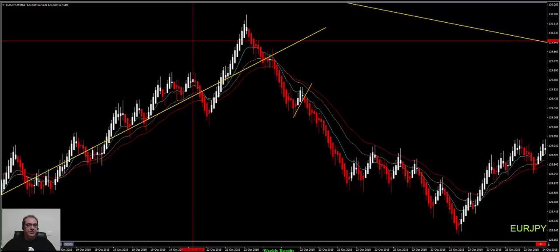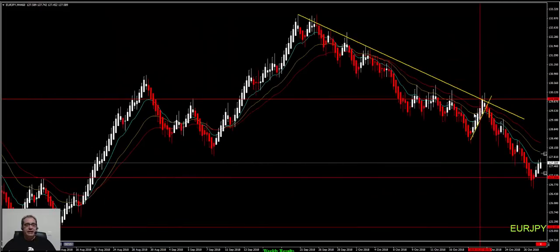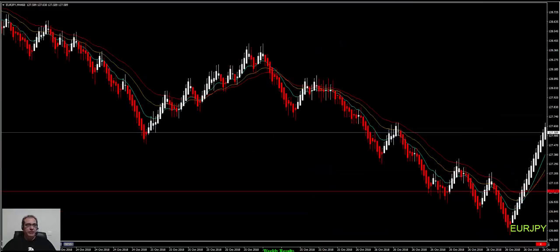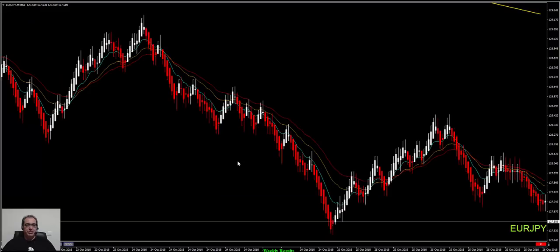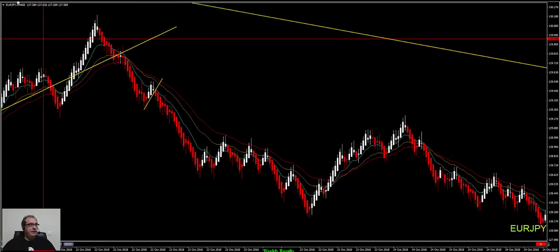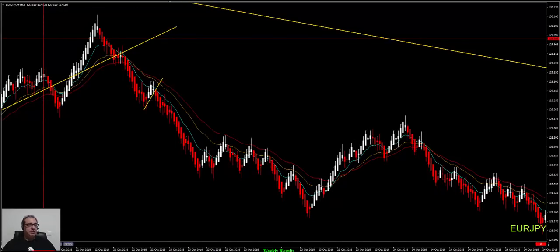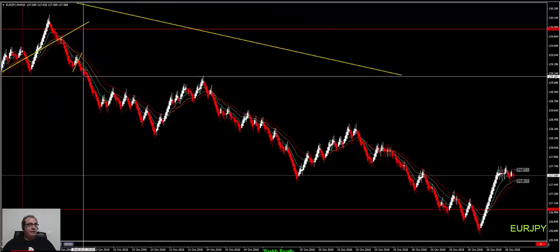We will start with Euro-Yen. Euro-Yen gave us a really nice setup. We had a big M48123 at the beginning of the week and, of course, a combined resistance area. We found a nice opportunity with a combined entry of an M24 and M6. You can see that we had also an account protection order of like 30 pips and price really went down.